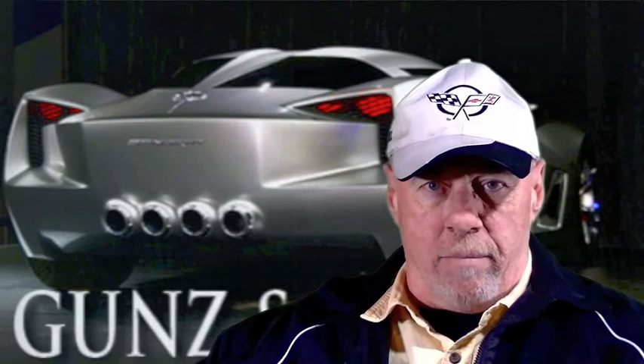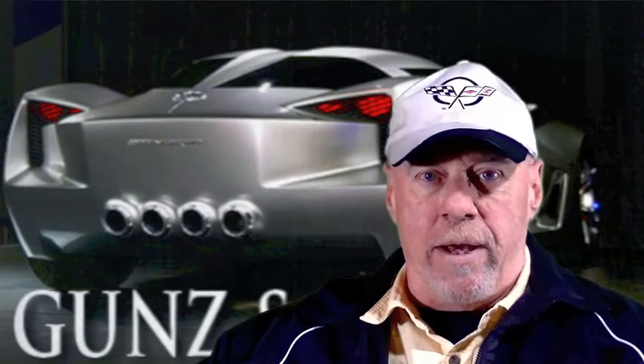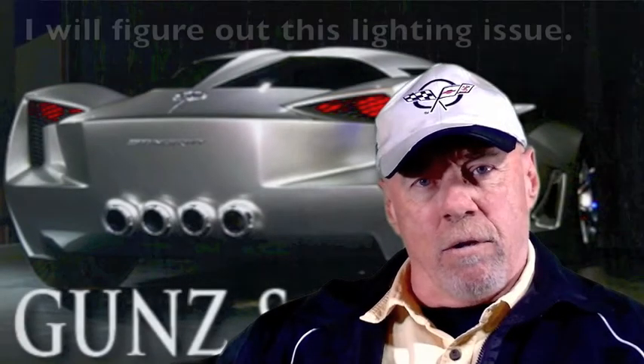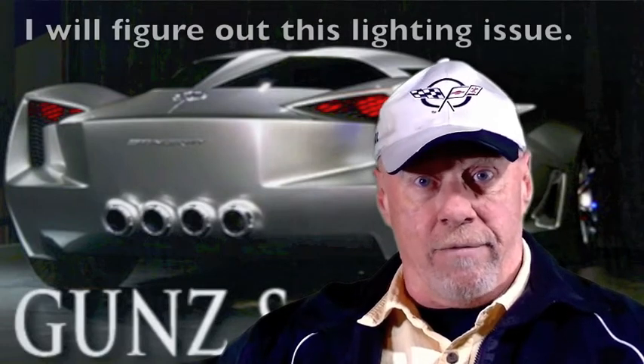I thought about the two things that I'm passionate about and have long been passionate about, and those are the two things that you saw listed on the background here: guns and cars. I'm going to minimize the former for the time being because there is so much controversy going on with that topic at the present time, and concentrate more on the cars portion of it.